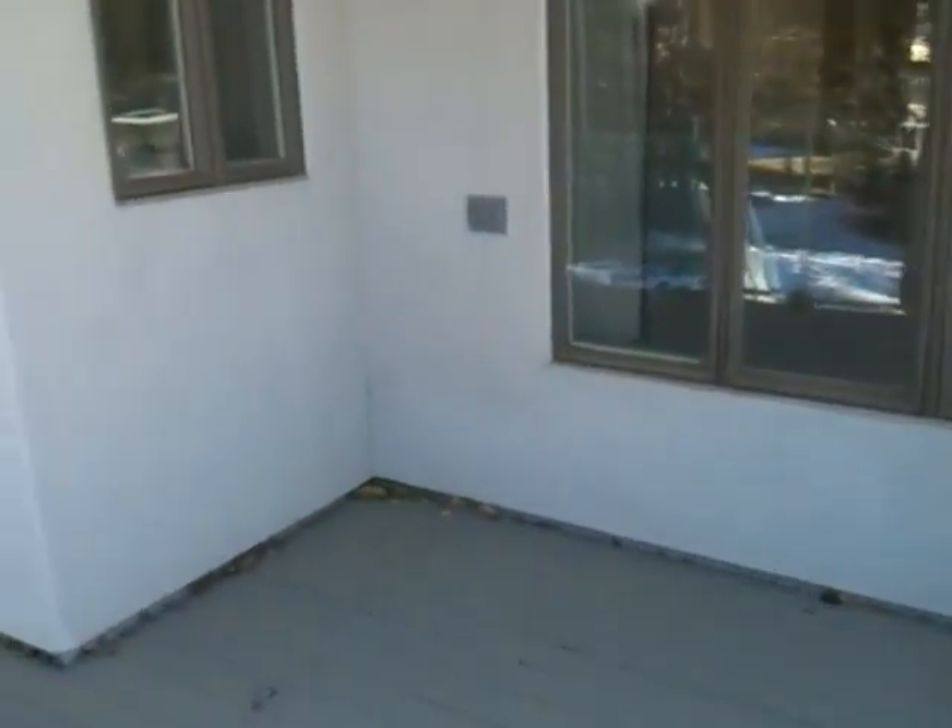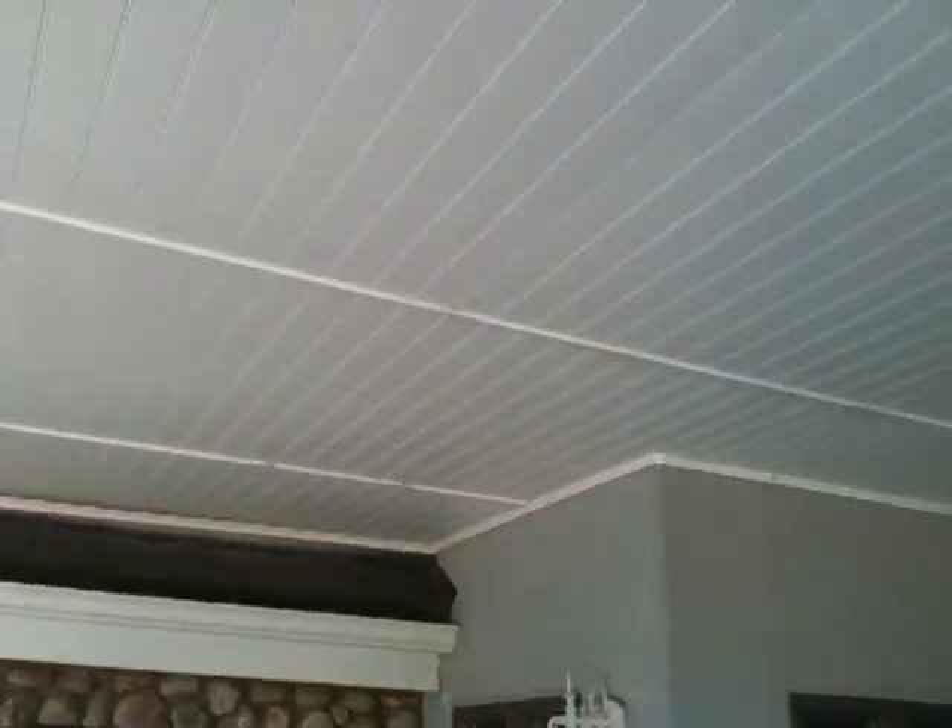But certainly not much. Even the soffits, which I think are an easy place to see issues that need to be resolved, are in good shape. They just need to be dusted.